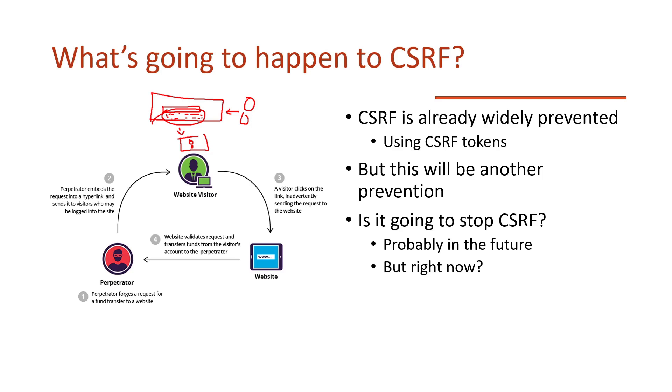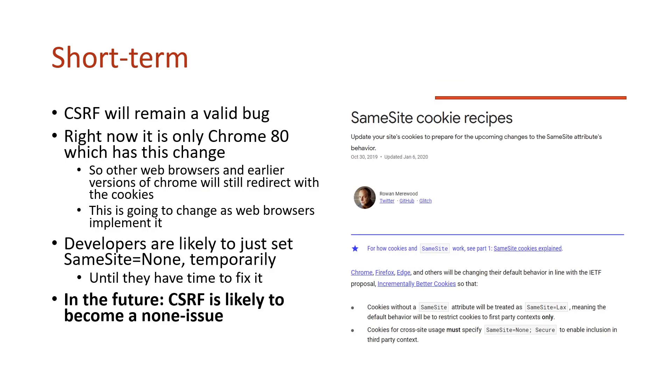What about right now — what's going to change short term? CSRF will remain a valid bug. Right now it's only Chrome 80 that has this change; Firefox, Edge, and others will be making those changes too, and older browser versions will still redirect with the cookie. You can probably submit CSRF bugs for now by noting Chrome isn't vulnerable but Firefox is. Developers are likely going to set SameSite=None temporarily until they have time to properly fix their cookies, so in the short term it's still going to be an issue on Firefox and Edge.